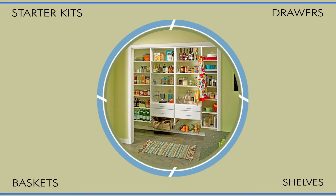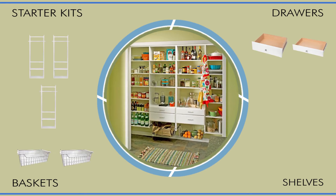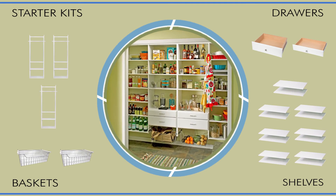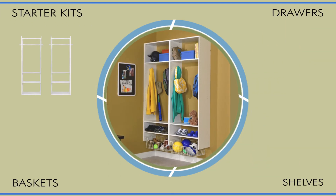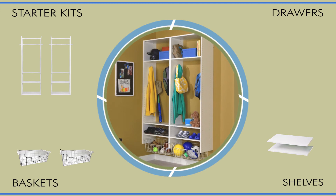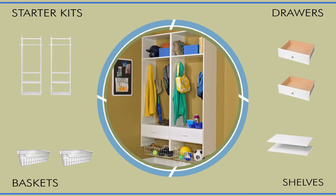That stunning pantry? Just tower kits, a couple of baskets, drawers, and a group of shelves. And this simple pairing of tower kits, baskets, and shelves creates an organized closet where there once was a bare wall. Tidy things up even more with a couple of drawers.